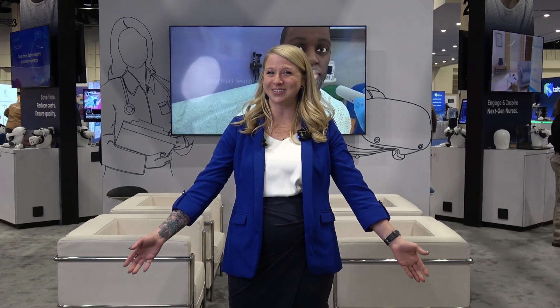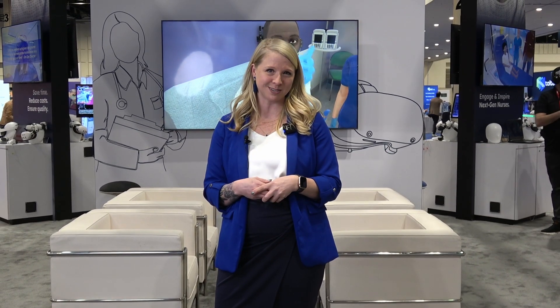Hi, my name is Molly. I'm the Executive Vice President of Academic Sales here at Oxford Medical Simulation, and I'm here to tell you a little bit about what we do. Here at OMS we make virtual reality scenarios for nurses, doctors, and other allied health professionals across the board of academia and into our health systems.